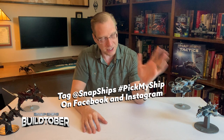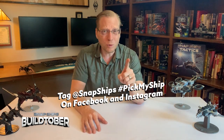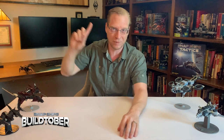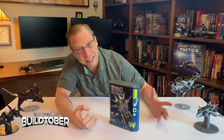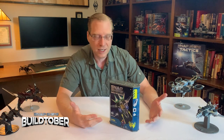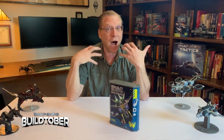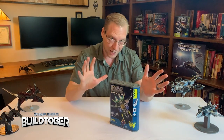We're having a Buildtober contest. The details are below, check it out. But in a nutshell, what can you win? Basically, the coolest piece of Snap Ships memorabilia you could possibly ask for. When you go to Amazon or you go to the store and you buy a Snap Ships kit, they come in a box like this — cool box — with the artwork on the front of the ship. If you've ever said to yourself, 'I really wish the ship I built could be featured on the front of a box,' that is the prize.